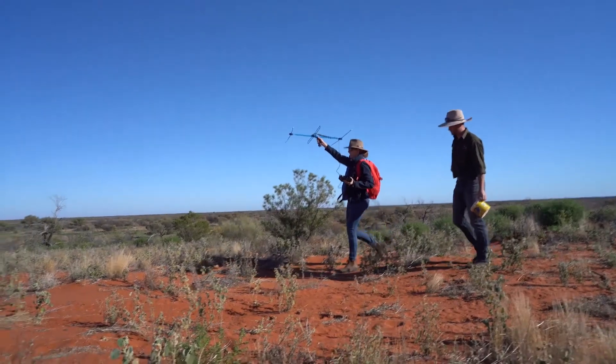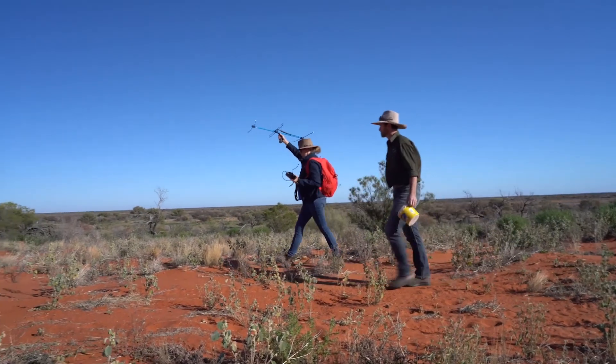Along with the bilbies that we've already got here, we're starting to see the soil really turn over, and that gives great opportunities for lots of little invertebrates. It catches water and nutrients, and we think that's part of how you start to transform these deserts back to what they were.